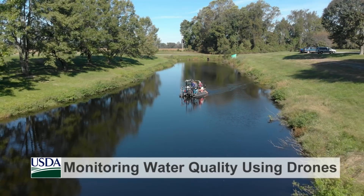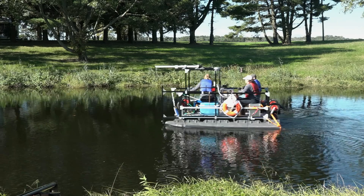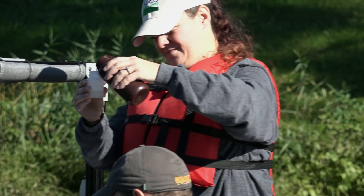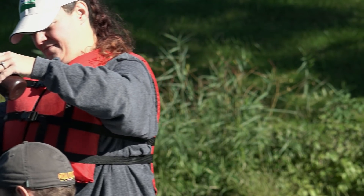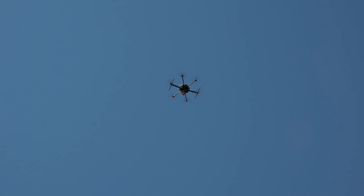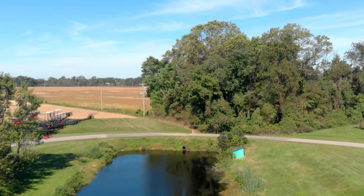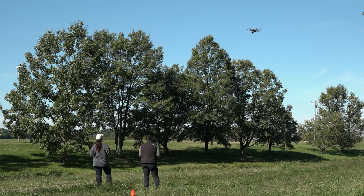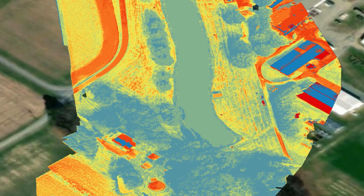On a pond near Chesapeake Bay in Maryland, USDA scientists take samples to test for E. coli, which indicates the potential presence of harmful bacteria. Overhead, they use drones to capture images from the same spots. Later in the lab, they'll analyze the sample data and images to identify which parts of the pond to evaluate for potential crop contamination from irrigation water.